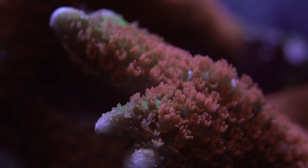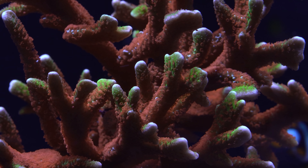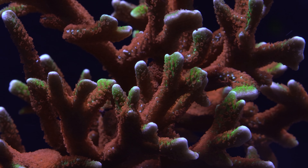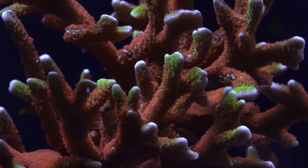What's not to love about the Forest Fire Digitata? It is a colorful and fast growing coral with a really cool name. In general, I'm a big fan of SPS and the Montipora Digitata family because they tend to be brightly colored and grow fast.